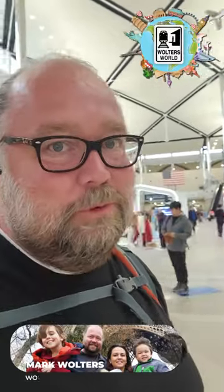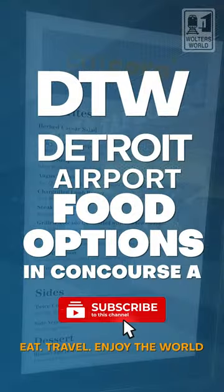Hey there, fellow hungry travelers, Mark here with Walter's World, and today we're in Detroit — DTW, the airport. Today we're going to talk about what you can get to eat when you're in Terminal A. When you come in, you have all these shops here. Don't let that fool you — once you get past those shops, it's just lots of eating stuff along the way.